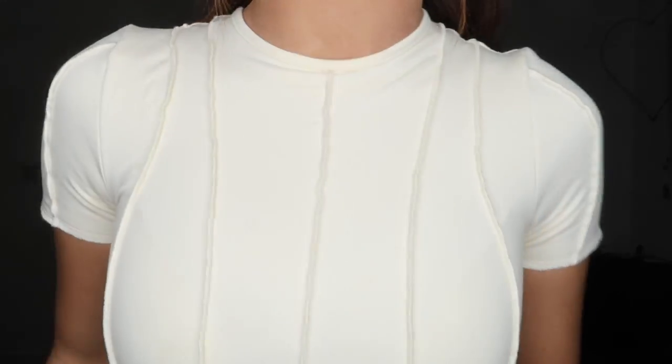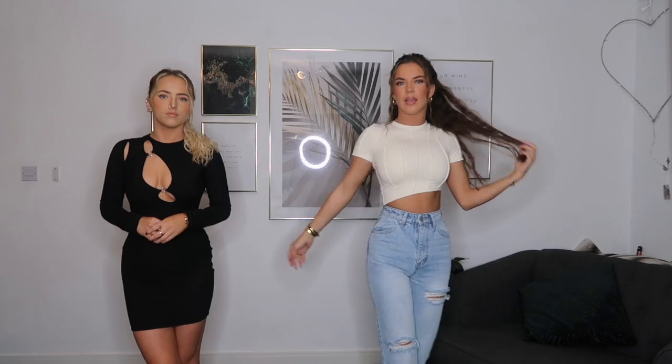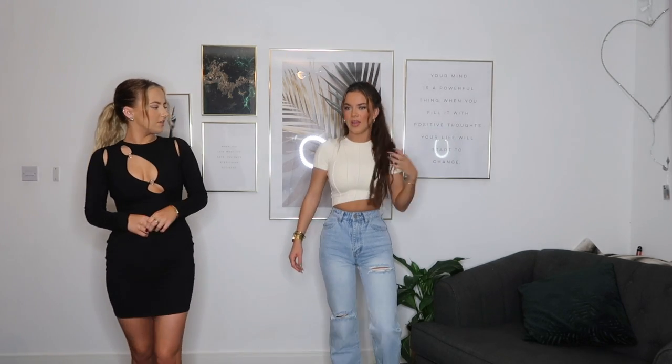This is the 'Clean Slate' exposed seam asymmetric crop top in ivory. I love how it drapes down — the exposed seam trend is really in fashion right now. This is what the back looks like. They do have matching leggings but they didn't have my size, which is a shame because it would make such a nice co-ord set. The material is really thick and good quality. You can dress it up with heels or wear it casually with trainers.